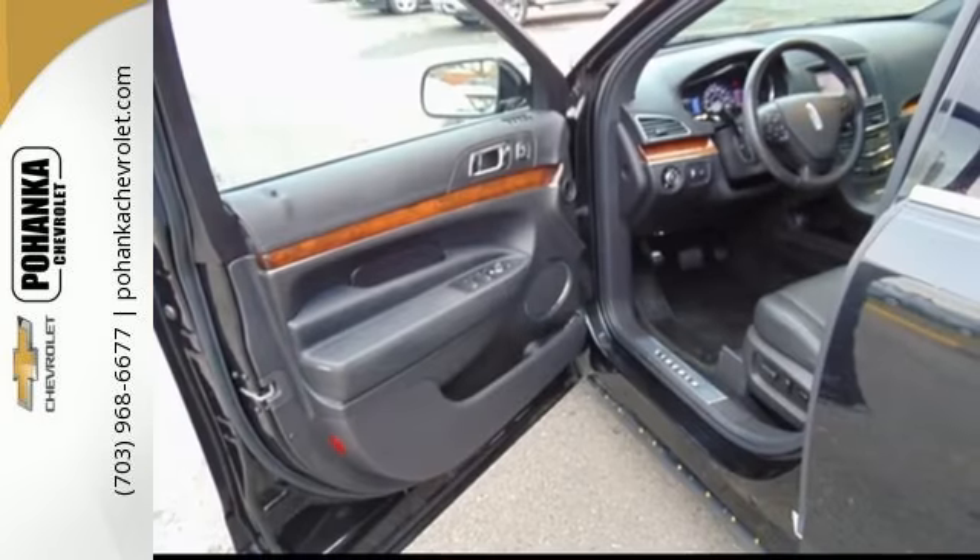You don't find comfort like this too often. Experience this Lincoln MKT today.